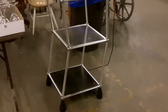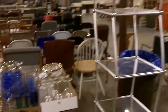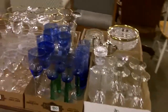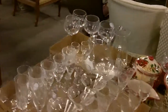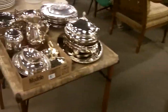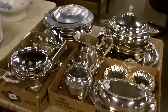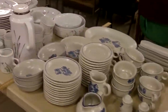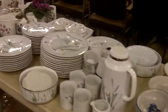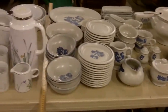Some great stemware, glassware, crystal. There's some silver plate — shiny, shiny silver plate. Some really nice dish sets here. I think we're going to sell that entire set, with a yardstick delineating the difference between one set and the next.